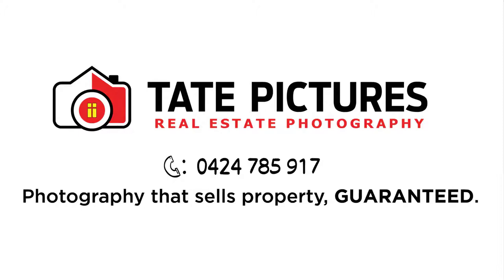For professional real estate photography with fast turnarounds that really works, call Tate Pictures today on 0427 785 917. Photography that sells property, guaranteed.